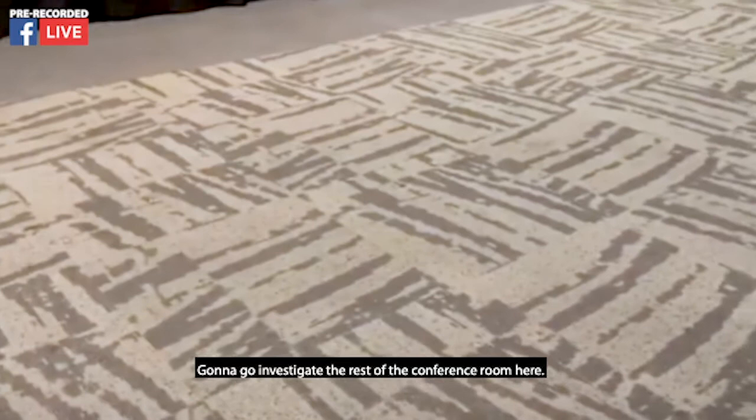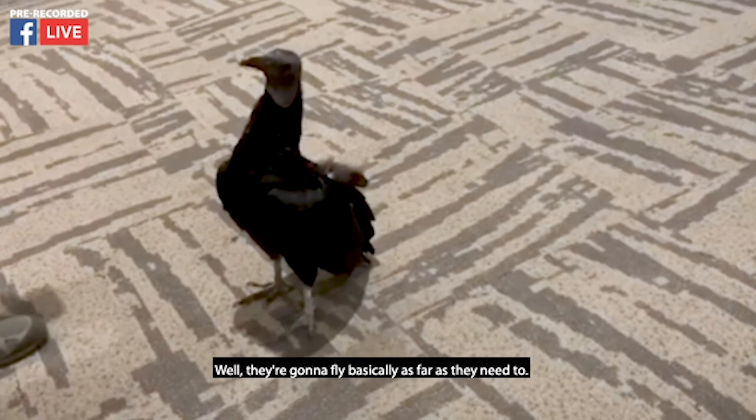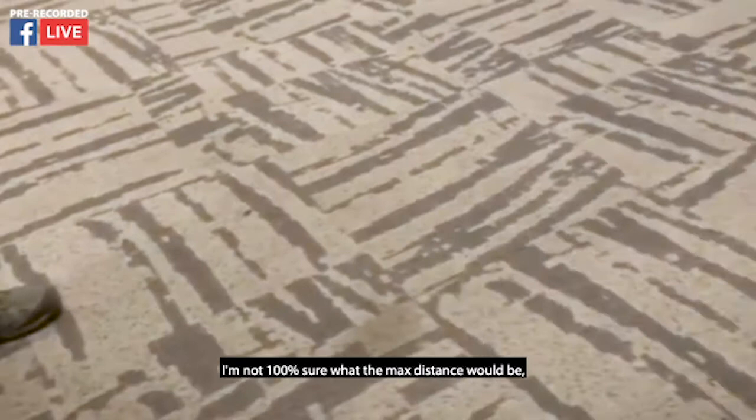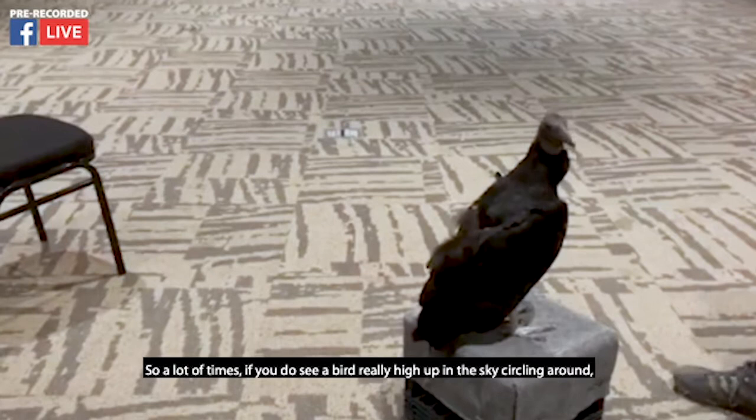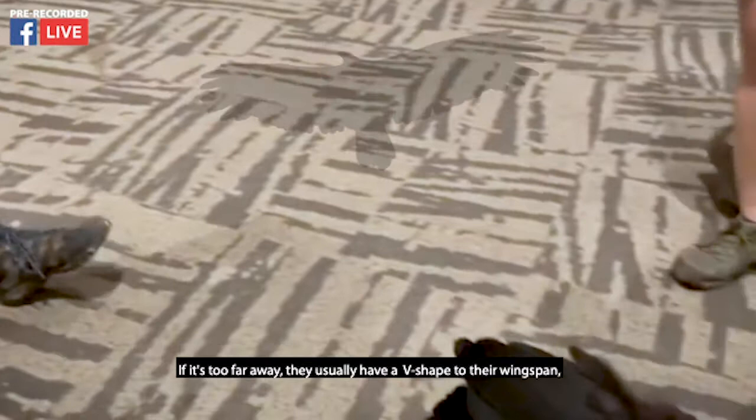Ryan would like to know how far they can fly. They're going to fly basically as far as they need to. They do soar, so a lot of times if you see a bird really high up in the sky circling around, those are typically going to be vultures. You can always identify a vulture flying from far away because they usually have a V-shape to their wingspan.